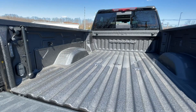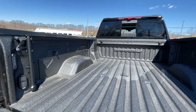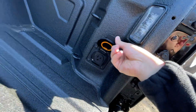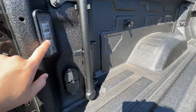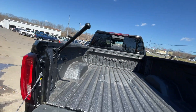Inside the bed there is a ton of space. This one has the gooseneck — I believe it's a $550 option. There are a good amount of tie-downs around the bed, LED lights, an AC outlet, some pin connectors, another light, and a handle to make it easier to get in and out of the bed.